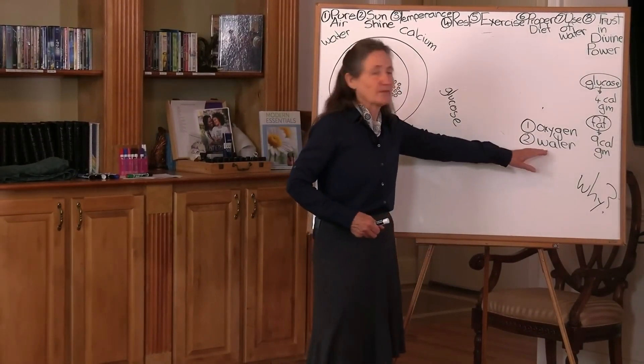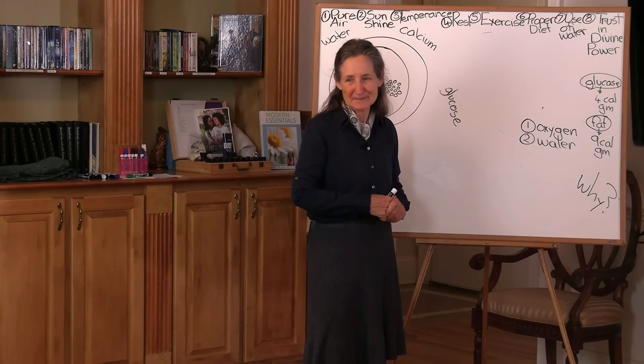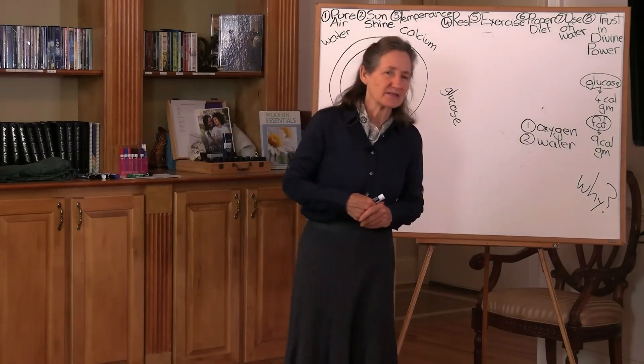Water is the second most vital element needed for life. In fact, where there's no water, you don't usually get people living, do you? I always say to people, how much water do you drink? And these are some of the answers.